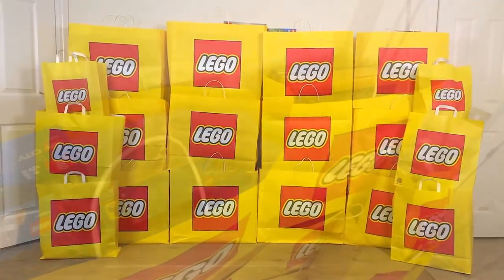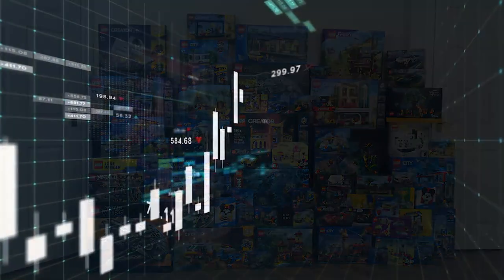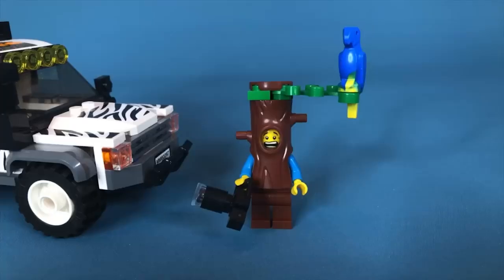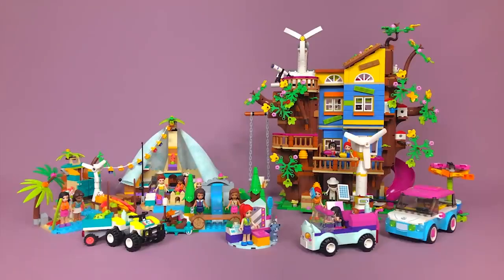There are countless LEGO sets out there, but not all sets were created equal. Some are harder to find, and as such, their prices have skyrocketed. For the most part, you get what you pay for when it comes to LEGOs. But these crazy prices truly beg the question: just how expensive can LEGOs get? So today, instead of talking about games or movies, we're going to look at the most rare LEGO sets and see just how ridiculously expensive they can get.